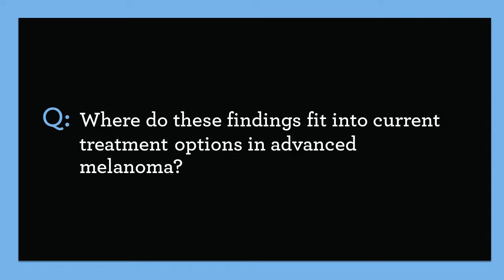Where do these findings fit into current treatment options in advanced melanoma? I believe these findings fit into the current practice patterns in the treatment of patients with metastatic BRAF-mutant melanoma, and also practice guidelines where patients with high tumor burden and high risk disease are often offered targeted therapy upfront. This is probably where the targeted therapy will show most benefit in terms of overall response rates, progression-free survival, and overall survival.